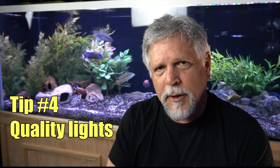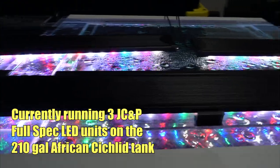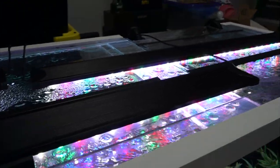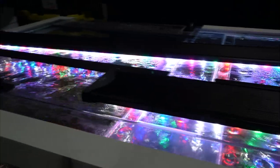Point number four is maybe an obvious one, but maybe not: good quality lights. I personally prefer a full spectrum LED. Full spectrum LEDs, for me, just bring out the greatest amount of color and the most pop in the fish. Full spectrum, because sun brings out the best colors — but we don't really have aquariums lit by the sun that frequently, and when we do they usually get overtaken by algae. A full spectrum LED is the best way to go, and make sure it is strong enough to really light the entire tank.